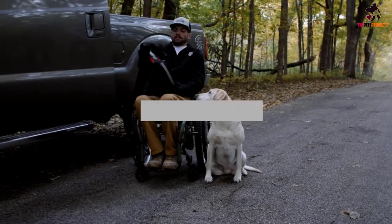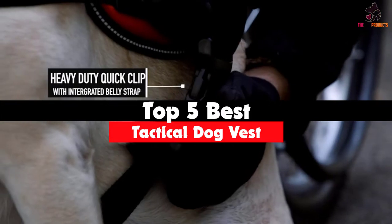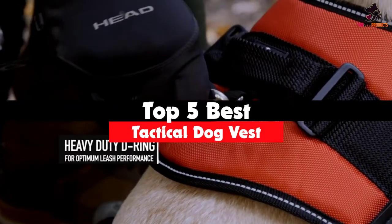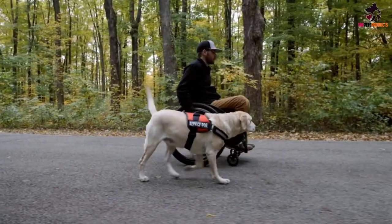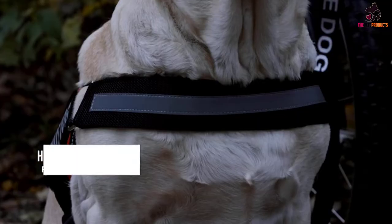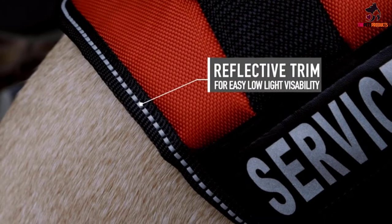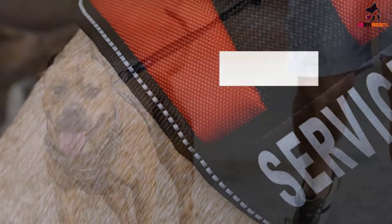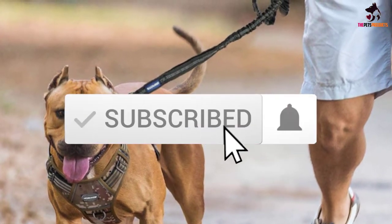In this video we're going to be checking out the top 5 best tactical dog vests available on the market for their true quality. This list is based on personal opinion and hours of research, covering popularity, quality, price, durability, and user opinions. For more information and updated prices, check out the description below, and make sure to subscribe for more reviews.